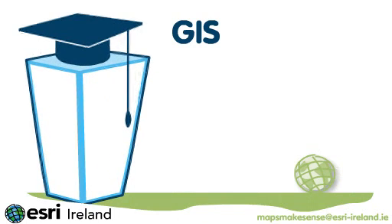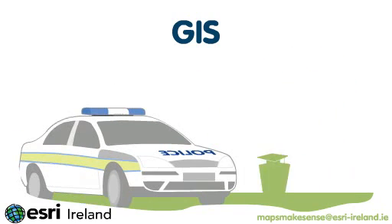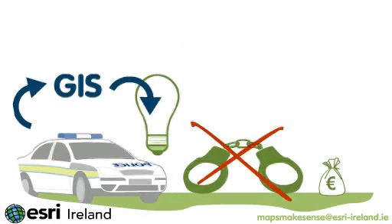maintaining the biodiversity of our landscape and preserving our national monuments and sites of architectural heritage. GIS helps the Department of Education to make sure they provide the right number of school places for children in the right locations. The police service in Northern Ireland harness GIS to make smarter use of intelligence, which helps reduce crime and costs.